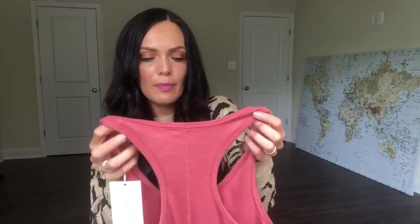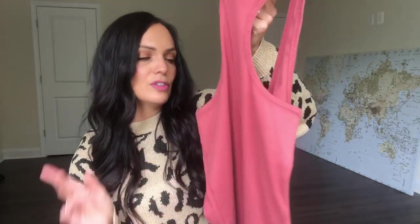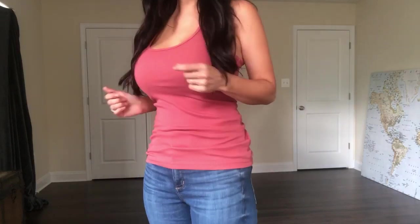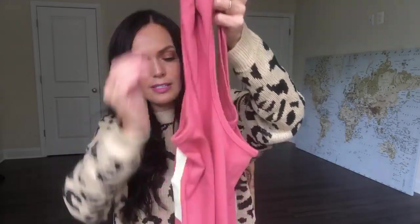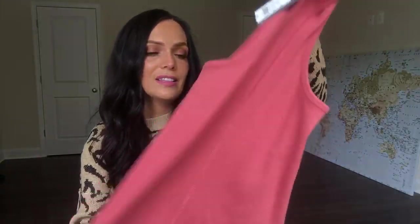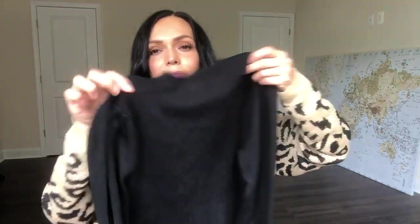I wanted to do a tank top underneath the neutral flannel. This is by Universal Thread, size small, with a racerback design, at $8. It has a little seam going down the middle — really soft and comfy. One of my favorite items are these ribbed tank tops, and I especially love this rust color, which is going to be really popular for fall.